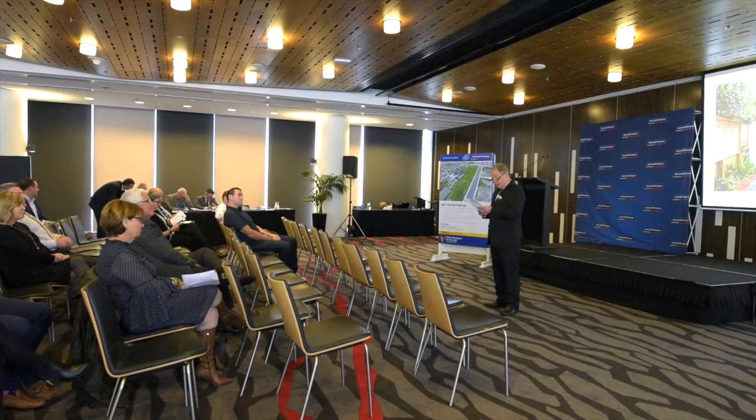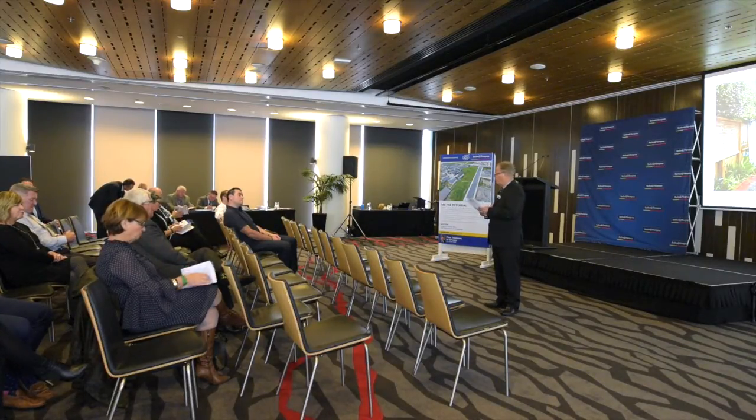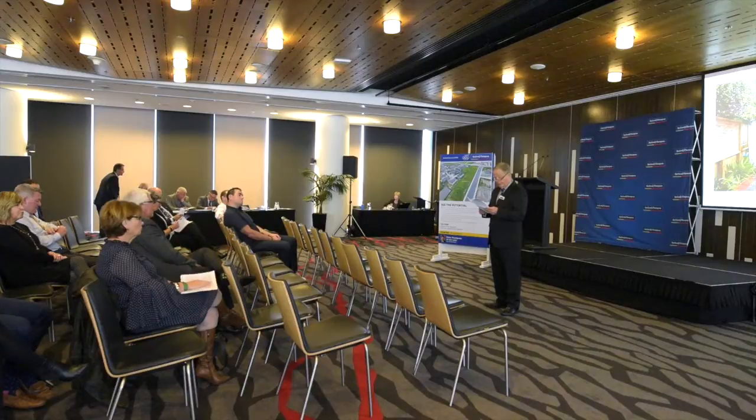With the sale included are the chattels, which include the fixed floor coverings, light fittings, waste disposal unit, dishwasher, range hood, extractor fan, heated towel rail, burglar alarm, garage door opener, and of course the cooktop and oven.